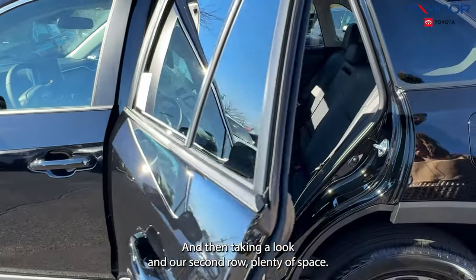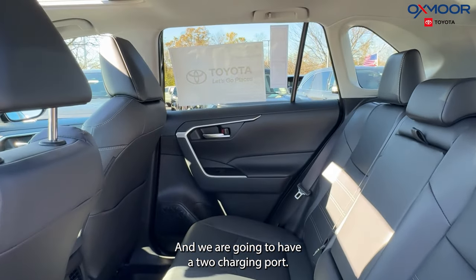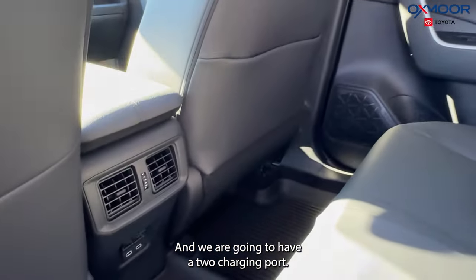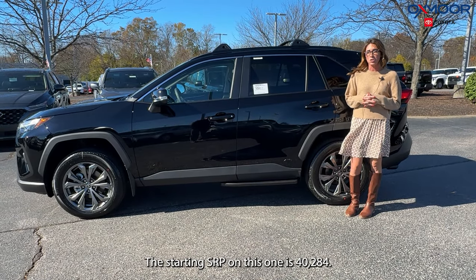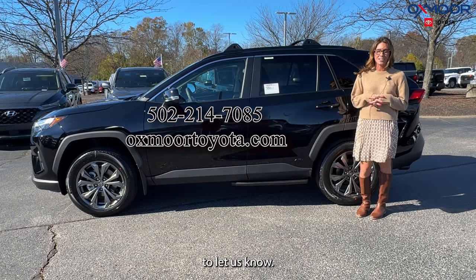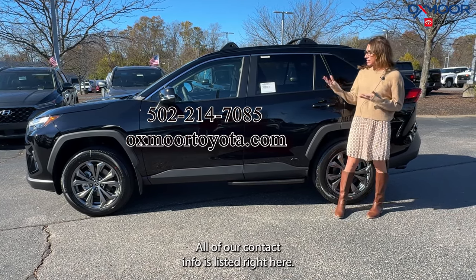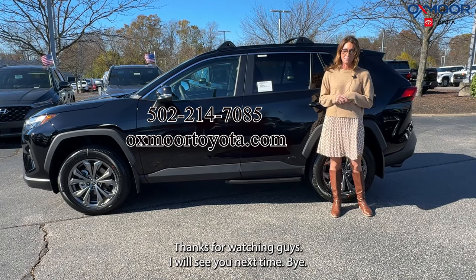Taking a look at the second row, there's plenty of space and we are going to have two charging ports. The starting MSRP on this one is $40,284. If you have any questions or would like to stop in, feel free to let us know — all of our contact info is listed right here. Thanks for watching, I will see you next time. Bye.